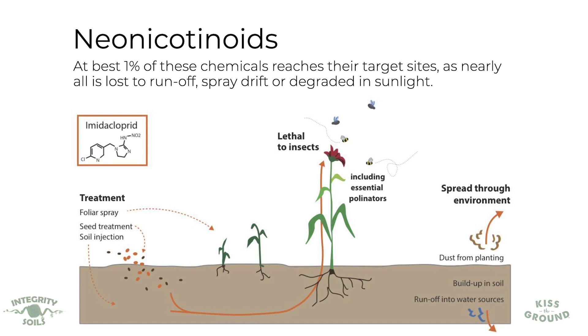I found a USDA paper showing that for every hundred costs there is only one benefit to using neonicotinoids. What we actually find is that areas using neonics for a long time have more insect pest damage than areas that don't.